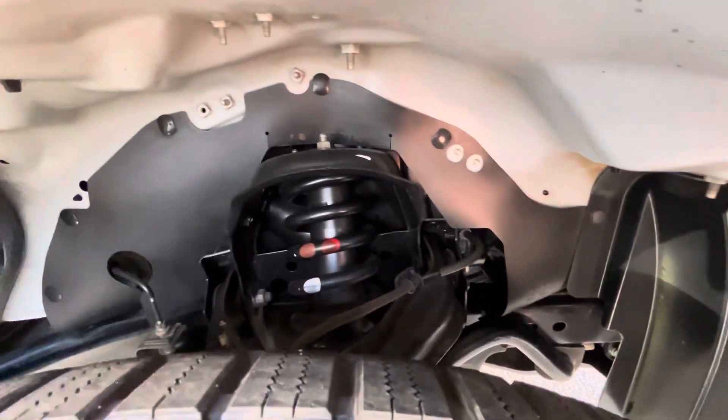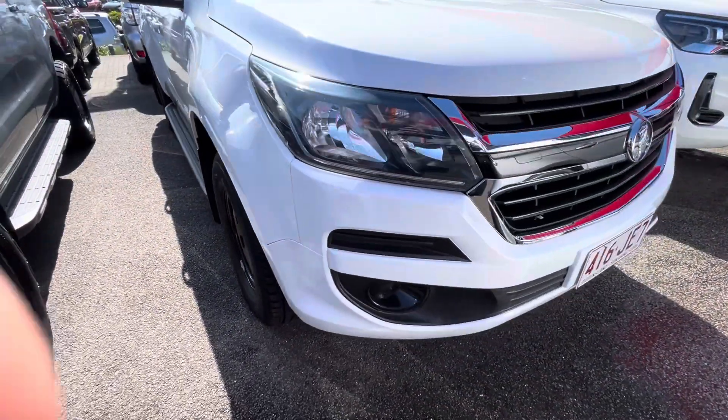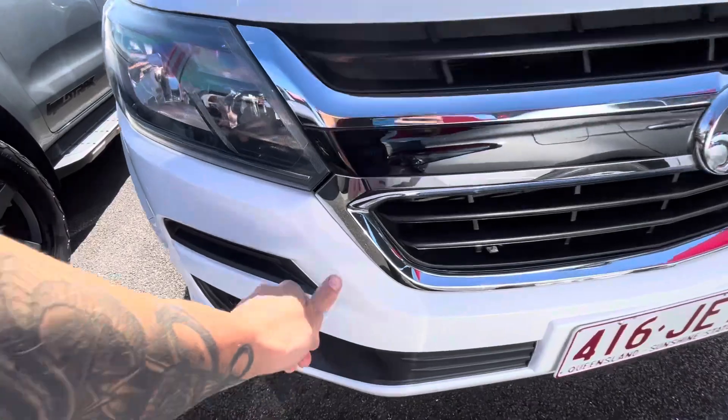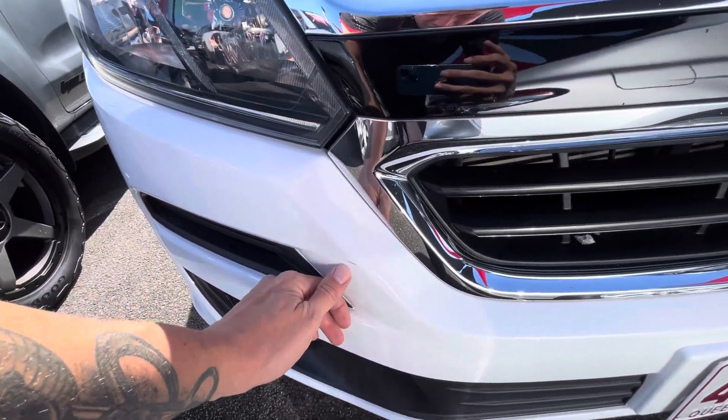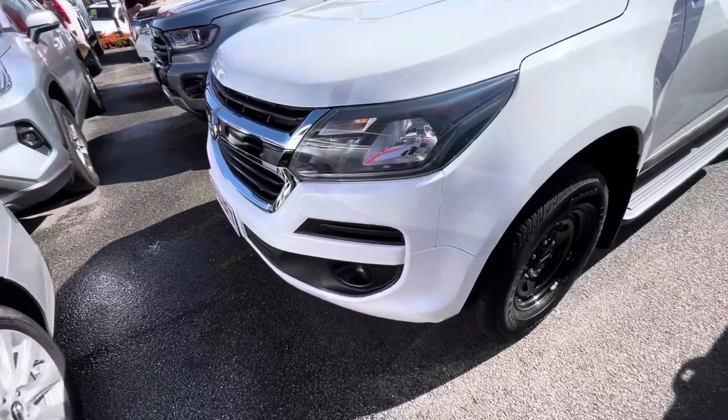Coming through the front bar now — there's a very tiny little scuff just there next to my thumb, but otherwise it's all nice and clean through the rest of the bar.